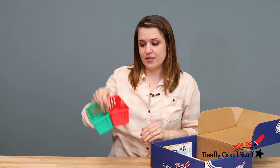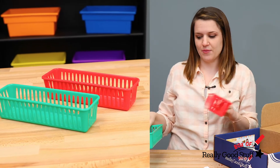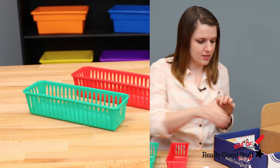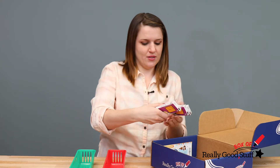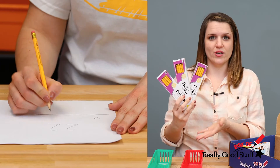You will also get these two pencil baskets — one for sharpened pencils and one for unsharpened or dull pencils — and you will get 36 fresh pencils, which are so important when you're doing testing.